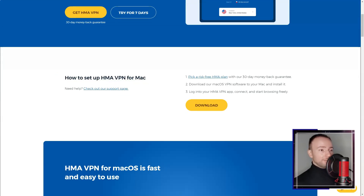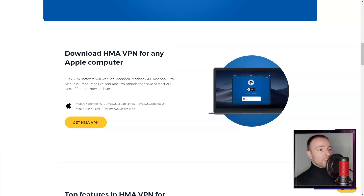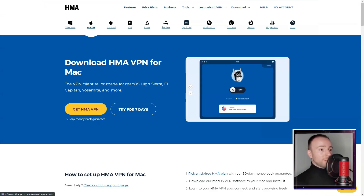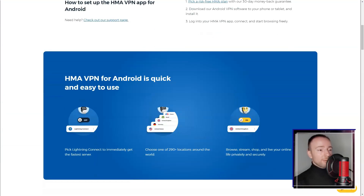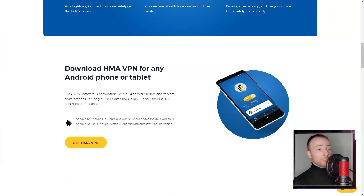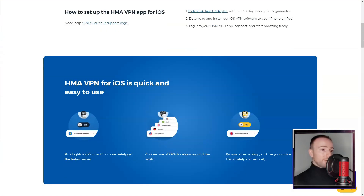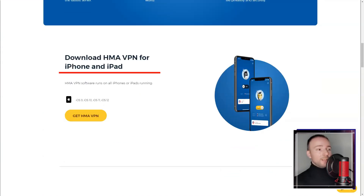The pricing structure of HMA offers various subscription plans catering to different user needs. I found the shorter plans to be competitively priced while the longer commitments offered better value. The 30-day money-back guarantee provided me with the option to test the service risk-free. In conclusion, my experience with Hide My Ass VPN was generally positive.